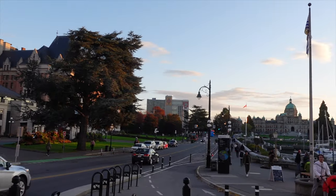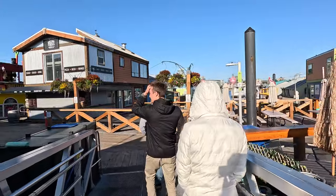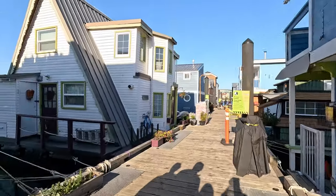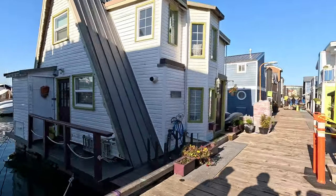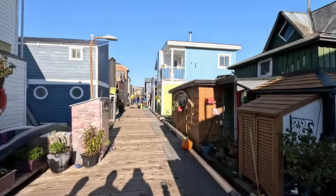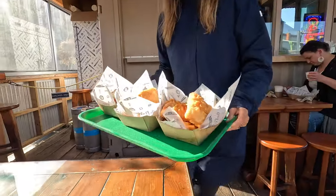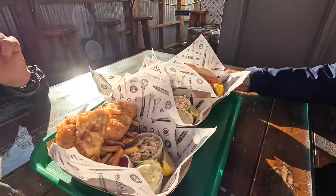We had two days on the island so we jam-packed all the things in. We came for a walk down Fisherman's Wharf and saw all these cute little boat houses that people live in. I probably wouldn't want to because there's a lot of people walking up and down, but they are pretty cute. And then we got some fish and chips.